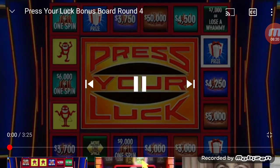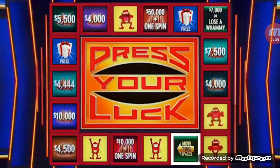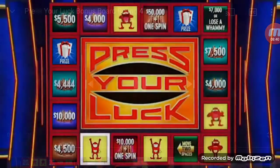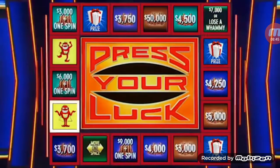So let's keep it going. Big Bucks, no whammies — stop. $10,000. Two spins left. Big Bucks, no whammies, and stop — Big Bucks, $50,000! $162,239. One spin left. Stop — $10,000. $172,239. That is the end of round four.